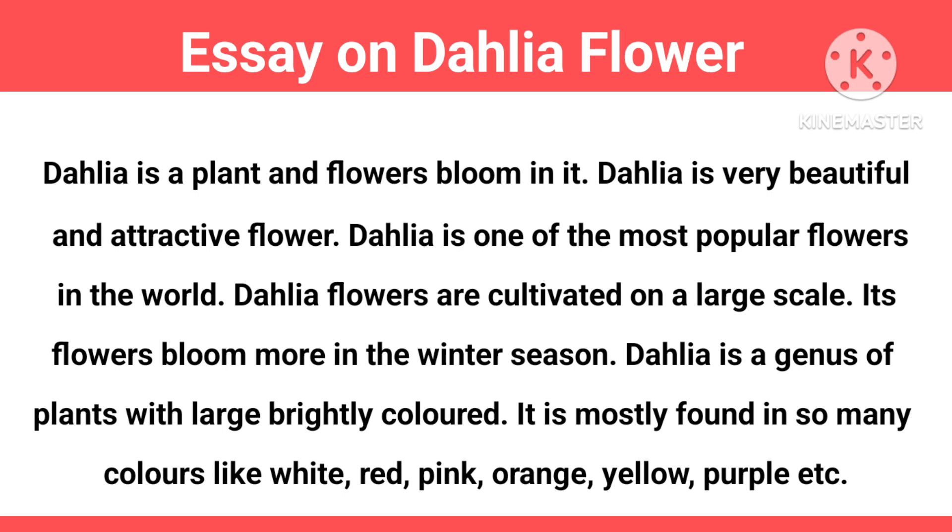Dahlia is a genus of plants with large, brightly colored flowers. It is mostly found in so many colors like white, red, pink, orange, yellow, purple, etc.